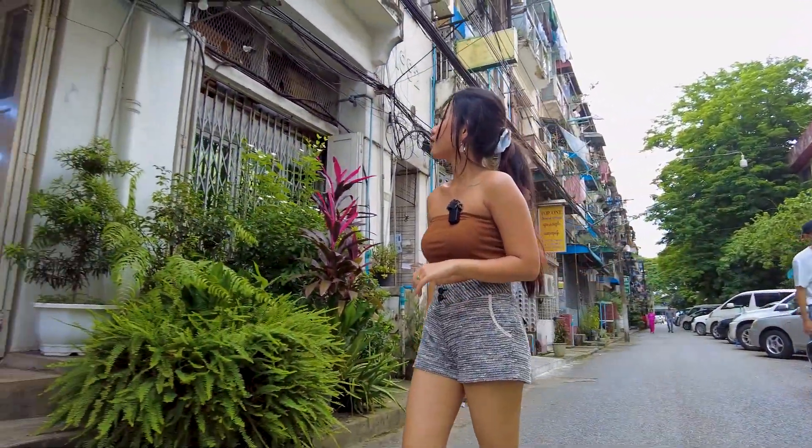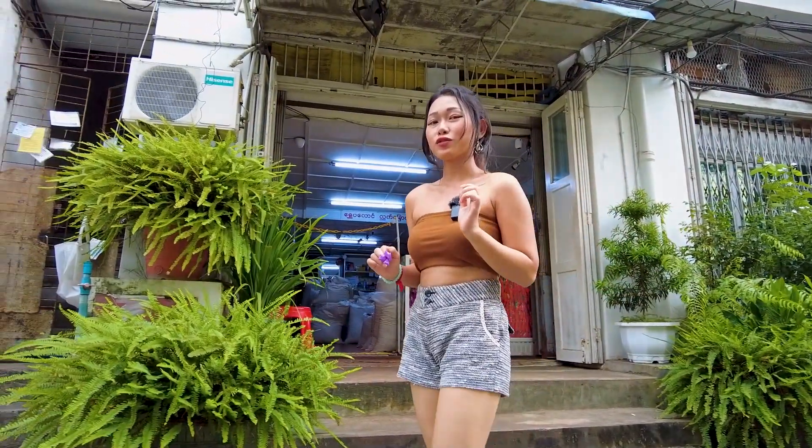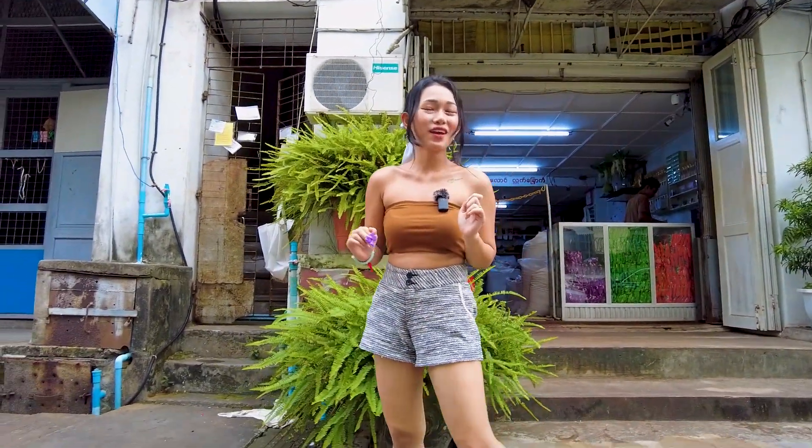Wow, this is the famous brand of dry tea leaves. Now I can feel the smell of dry tea leaves. The smell is so fresh.